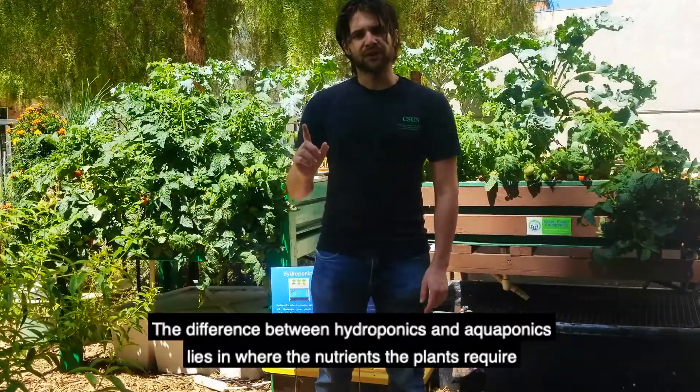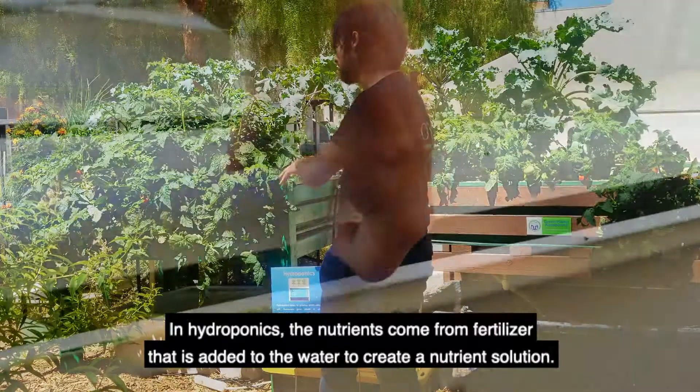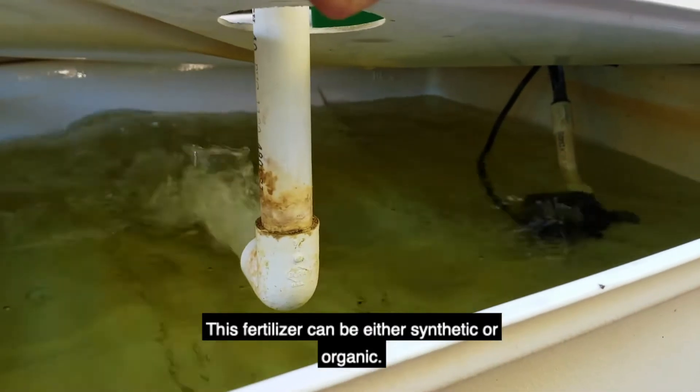The difference between hydroponics and aquaponics lies in where the nutrients that the plants require in order to grow come from. In hydroponics, the nutrients come from fertilizer that is added to the water to create a nutrient solution. This fertilizer can either be synthetic or organic.